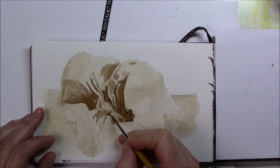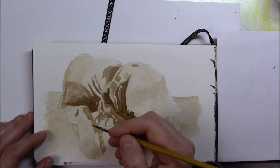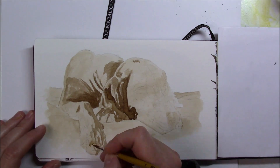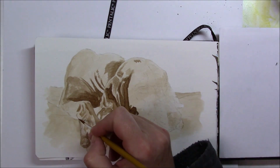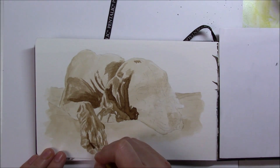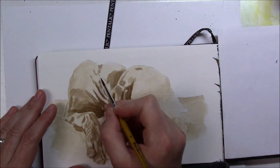I wish this walnut ink dried the same color as when wet, because it's a beautiful warm brown, but as soon as it dries it turns into a more muted brown. So of course it didn't end up the same color as the dog, but in this case I wanted to do a drawing that was more like a sepia drawing, so the color didn't really matter.